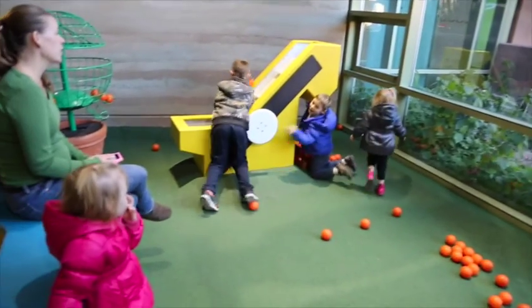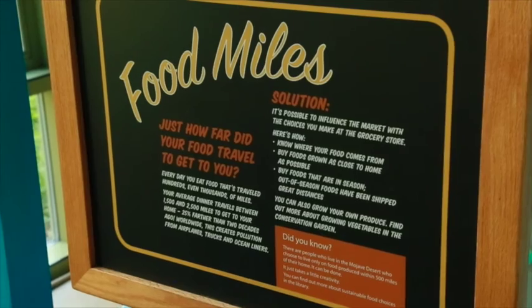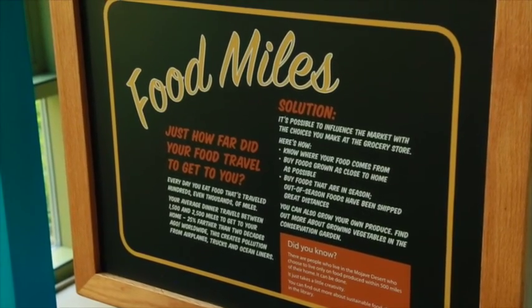This section explains food miles — the process of growing, packaging, and transporting food. Your students will learn how far food travels to their local grocery store.